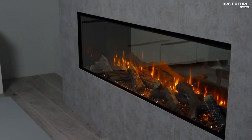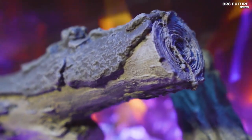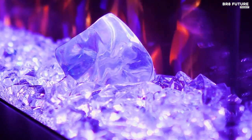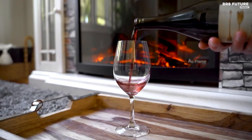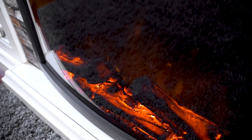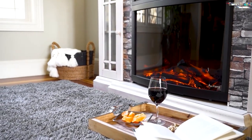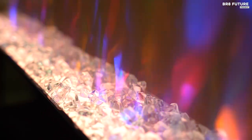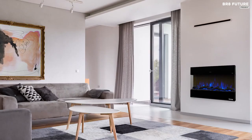Indulge in the ultimate winter comfort by snuggling up in front of a warm fireplace. Whether you have a traditional chimney or not, an electric fireplace provides the perfect solution to combat the chill. These innovative devices not only generate supplemental heat, but also mimic the beautiful warmth and flickering light of a real fire. No more hassle of chopping wood or fear of rogue sparks, as electric fireplaces provide a safe and convenient way to stay warm in winter.